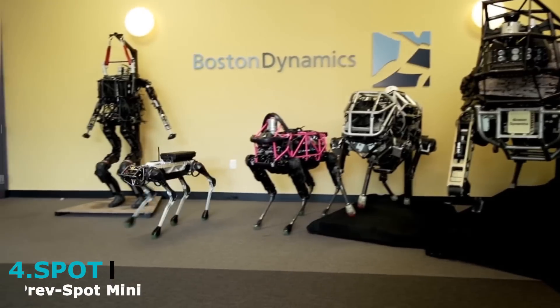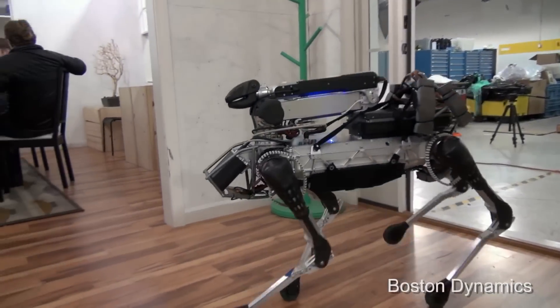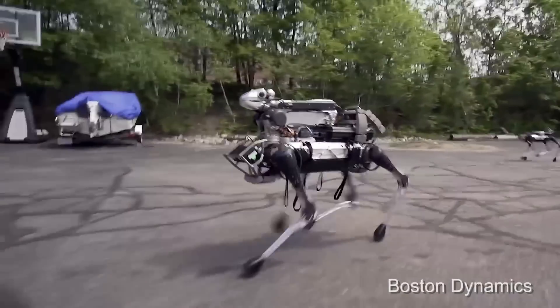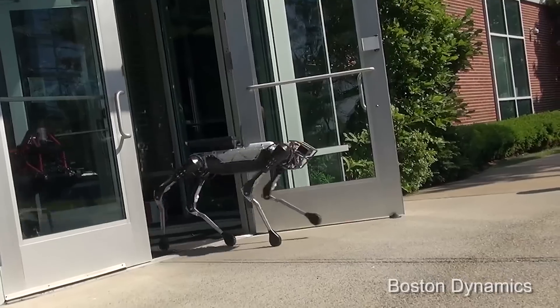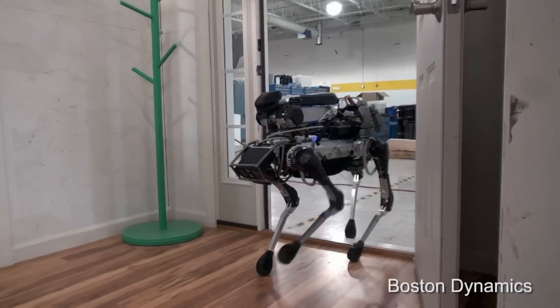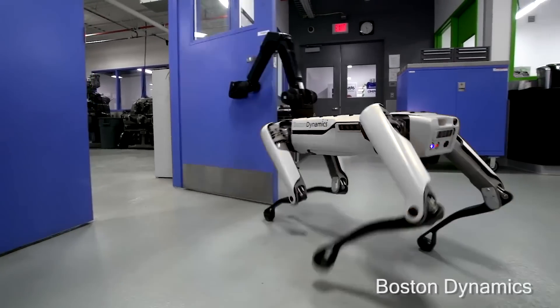Meet Spot, previously known as the Spot Mini — a dog-like robot manufactured by Boston Dynamics, an American engineering and robotics design company. Spot is a compact and agile four-legged robot that can navigate your office, home, or even outdoors. It's able to map its location, recognize and avoid obstacles, climb and descend stairs, and even open doors like a pro.